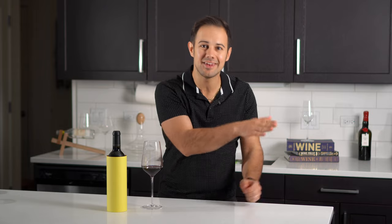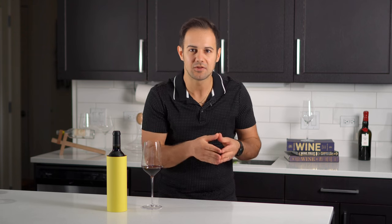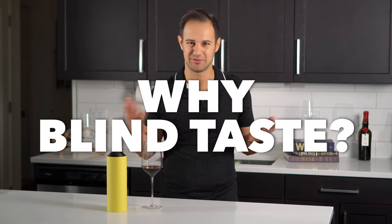Blind tasting is the next level to this. It's about taking all that information from regular tastings and applying it to a wine you know nothing about — one where you didn't get to see the label. It's about challenging ourselves, our knowledge, and our palate training to see if we can arrive at the correct answer. But what is blind tasting really for? Why do it at all?